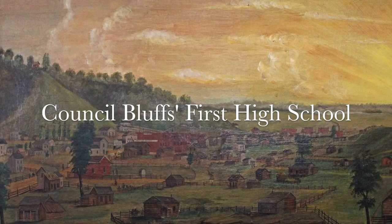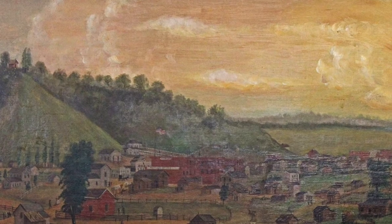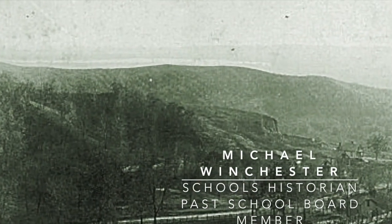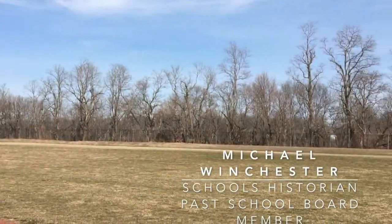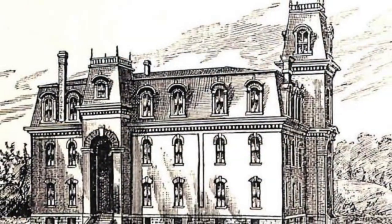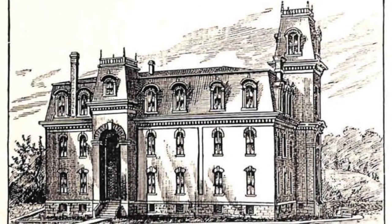The school district had at one point kind of an idea of having this educational campus. It was like six acres of property up there, and the first project they built up there was the high school building, which was opened in 1870.